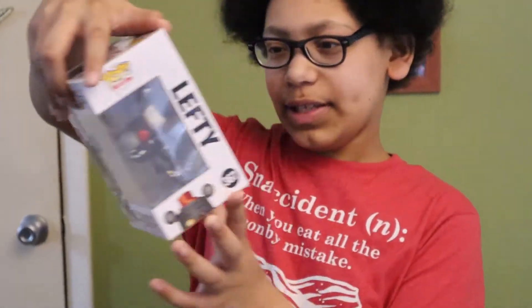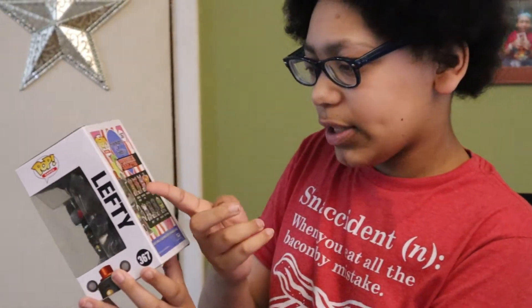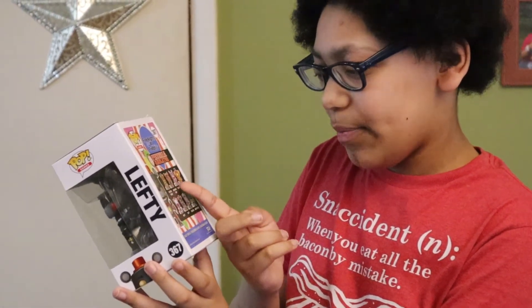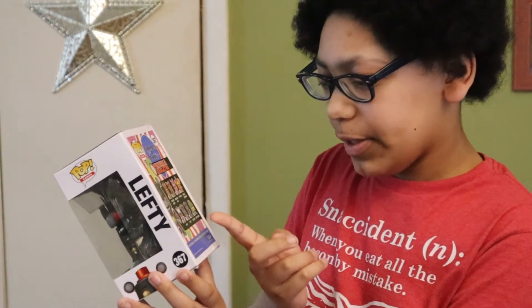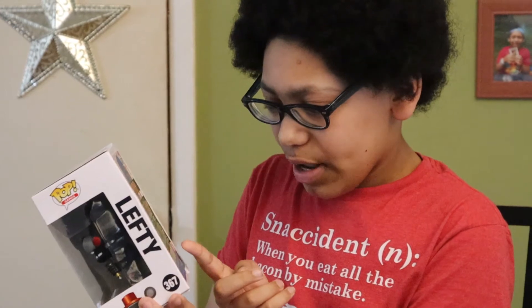Here are the other characters that you can get: Rockstar Freddy, Rockstar Foxy, Pigpatch, Orville Elephant, Helpie, Lefty, and Mr. Hippo.